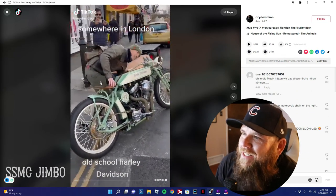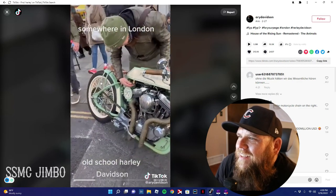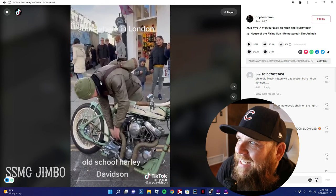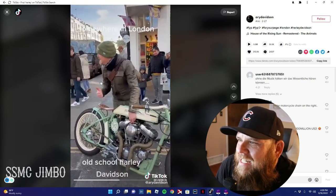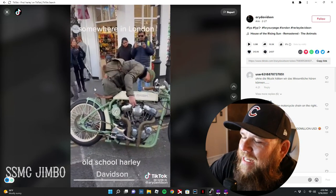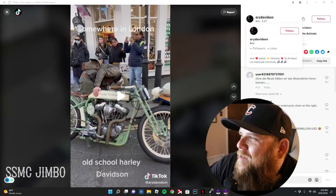Holy shit, look at that thing. Look at the motor though — it's definitely not a period-correct motor, I don't think. That is sick looking. You know how many looks you'd get on the road riding that thing? Yeah, it's definitely a newer motor. I want to see what he looks like getting on it — look at those bars too, they're like all the way sideways. That's crazy, that thing is crazy.